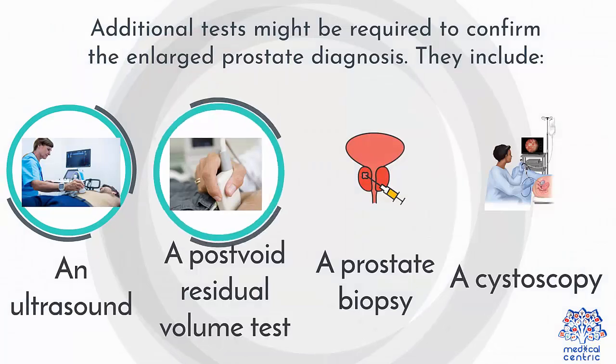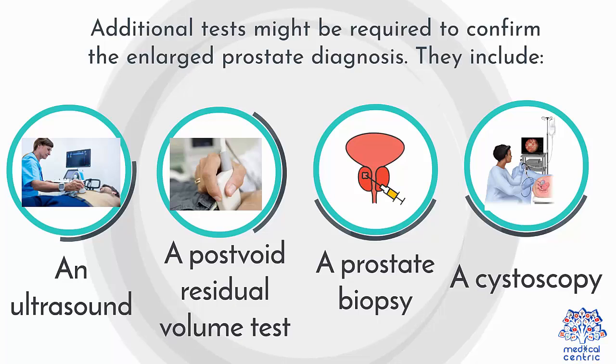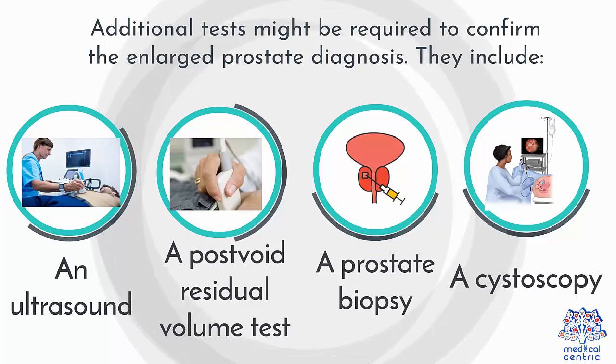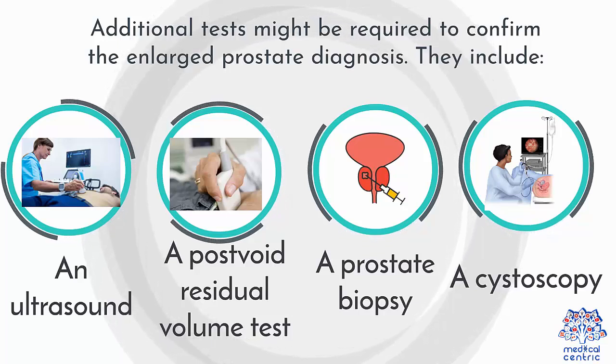Additional tests might be required to confirm the enlarged prostate diagnosis. They include: 1. An ultrasound. 2. Post-void residual volume test. 3. A prostate biopsy. 4. Cystoscopy.